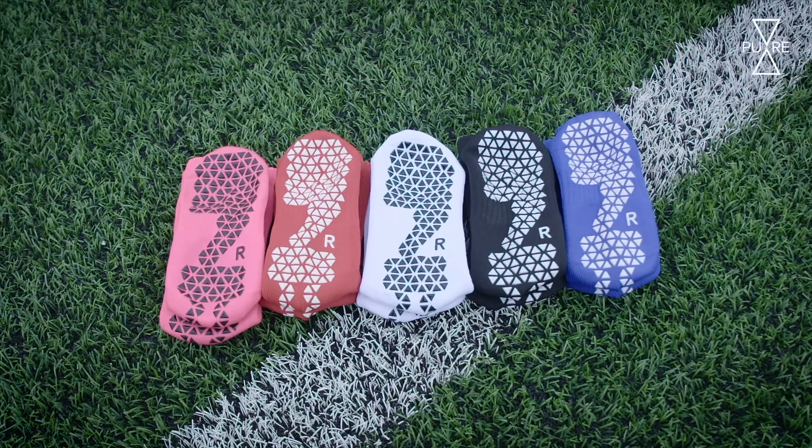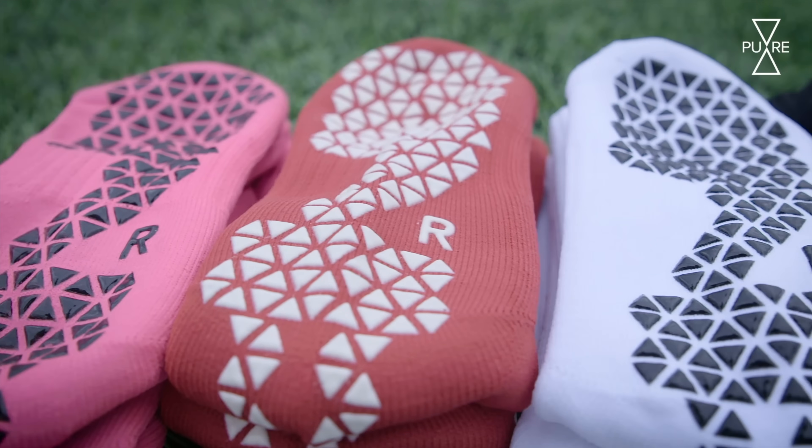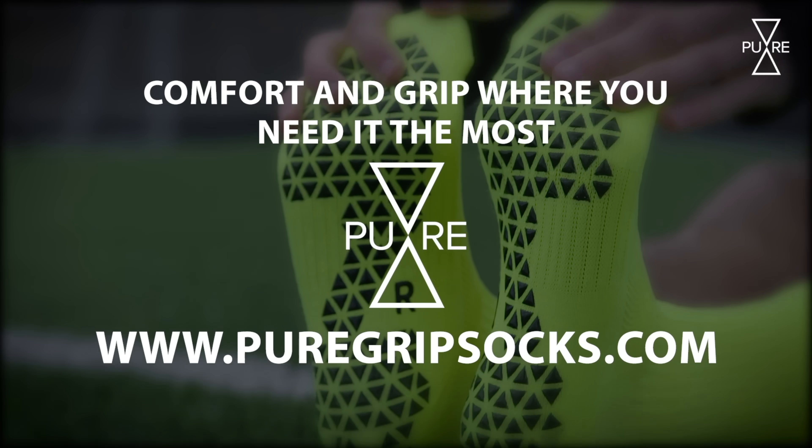Grip socks are great, but why pay up to $40 for a single pair when you can pay a lot less? Stop wasting money and get yours for just $14.99 a pair at puregripsocks.com.